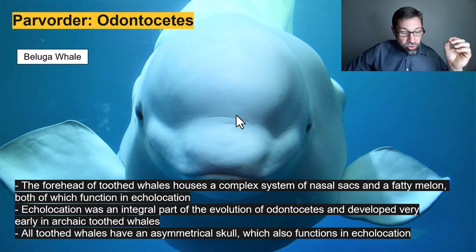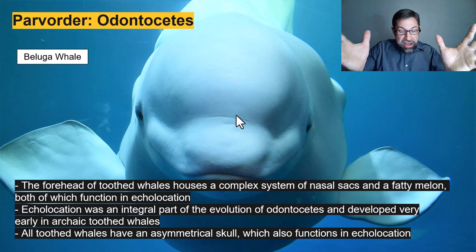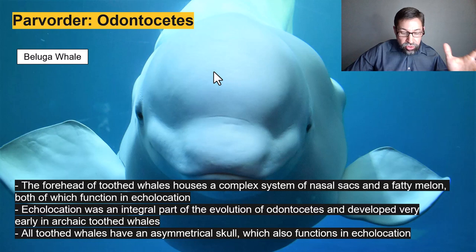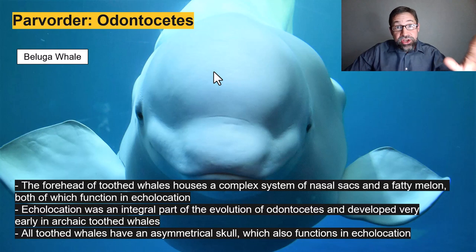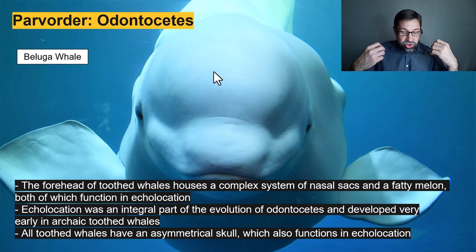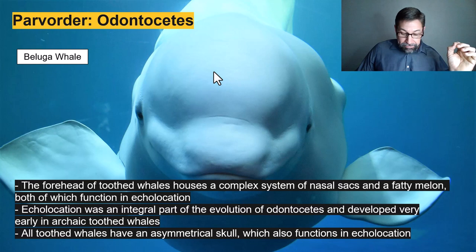As sound is generated, it's reflected by the parabolic, disc-shaped skull and focused and modulated through air sinuses and this oil-filled melon in the forehead. The low frequency echolocation sound pulses that whales emit are not as variable as those of bats, but the effective range of their echolocation signals is much greater. The returning echoes are received via the relatively small and thin mandible in the lower jaw, which also has oil-filled sinuses that channel the sound directly to the auditory bulla. The oil in the mandible and the oil in the fatty melon is the same stuff.